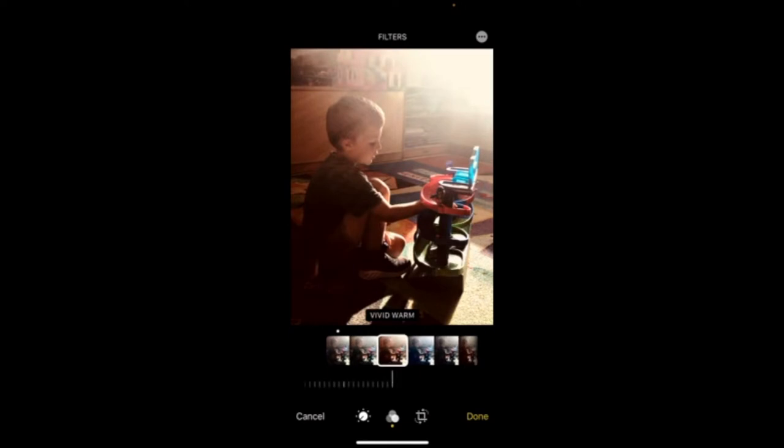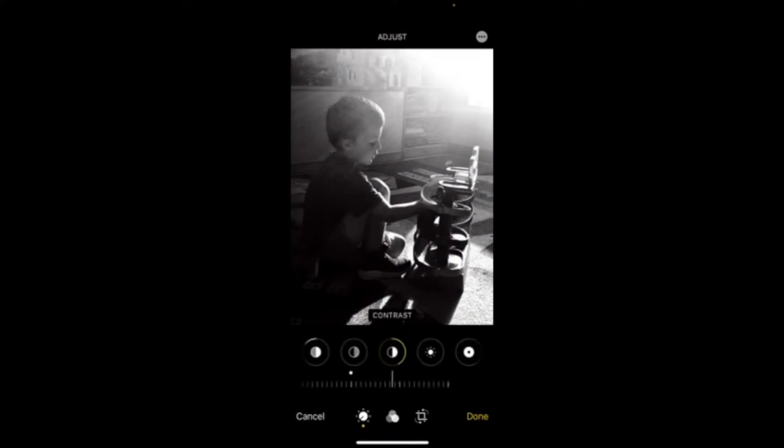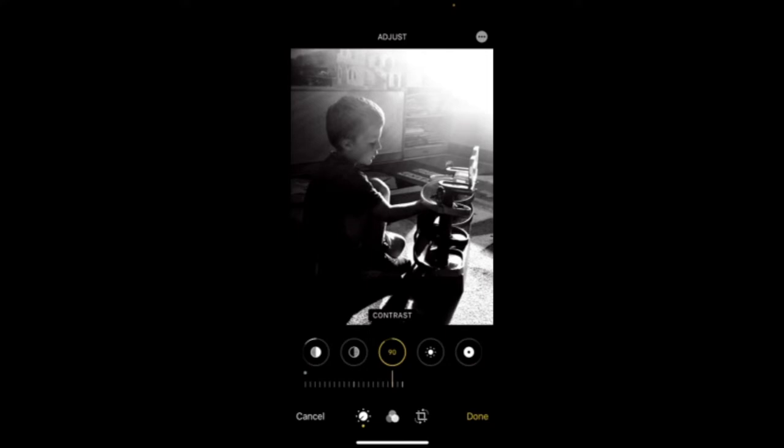Let's click over to Warmth. Warmth is a neat filter especially for improving skin tones — it usually looks nice on all skin tones. A lot of times I will tone down how vivid something is, so I'll come down on the bar to calm that warmth. Now the light is so cool on this one. I'd love to see what it looks like in black and white, so in Monotone I'd click on Contrast and pull it out even more — it really highlights his face and profile. I really like it in black and white.